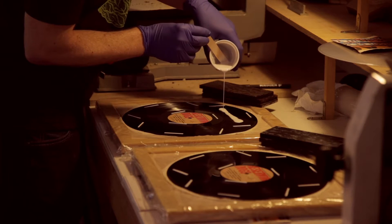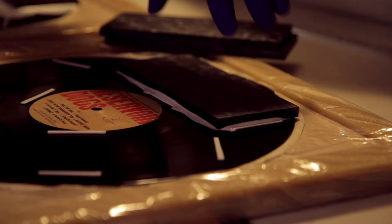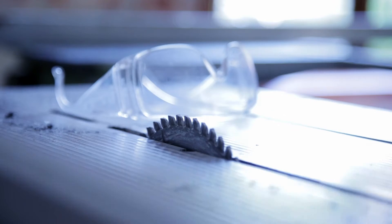What we do is we take the raw material, the vinyl, put the adhesive on it, and then take cellulose acetate, which is a very special plastic, which is hypoallergenic.